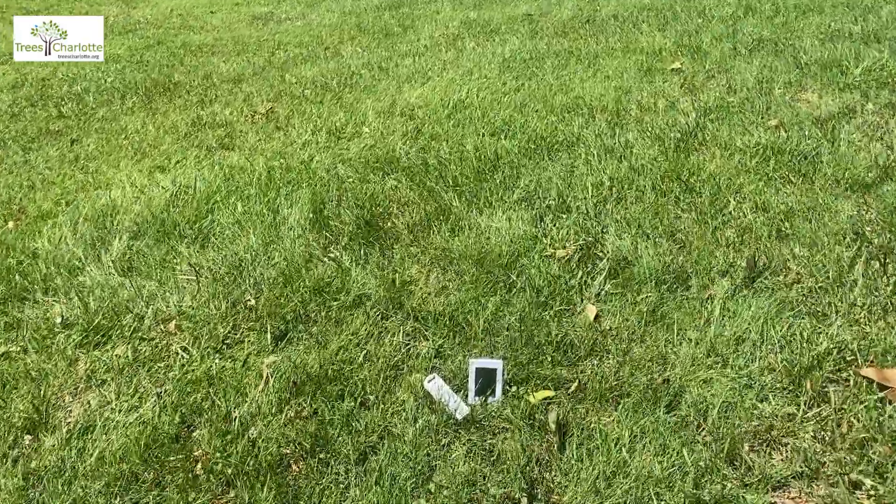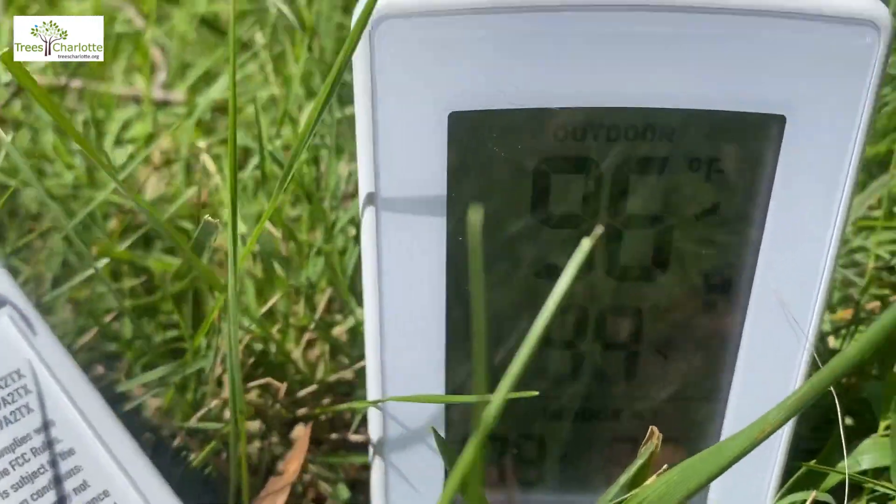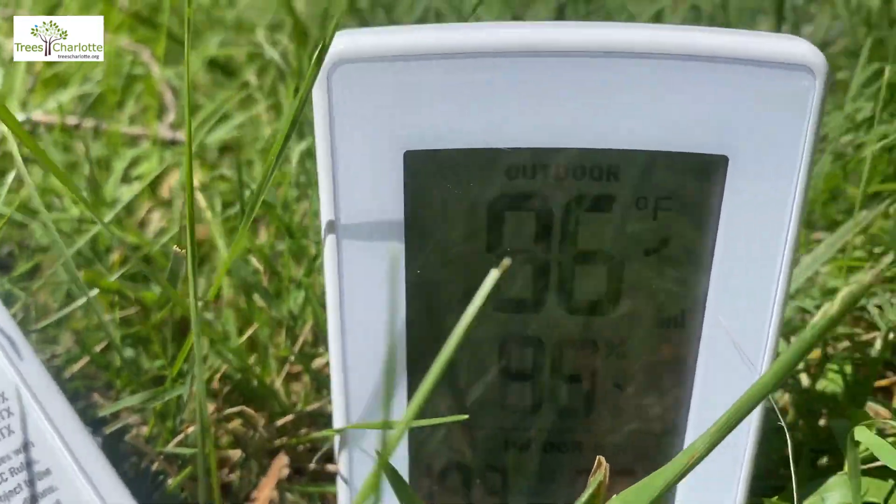Okay, so now let's come back outside and check. It is 96 degrees. That is absolutely brutal.